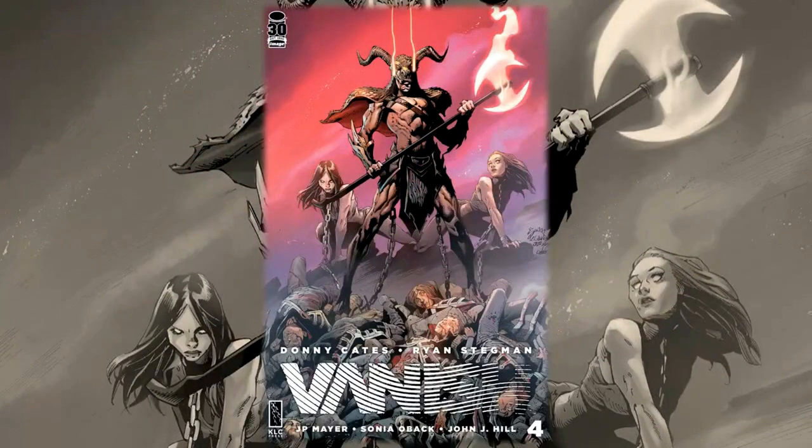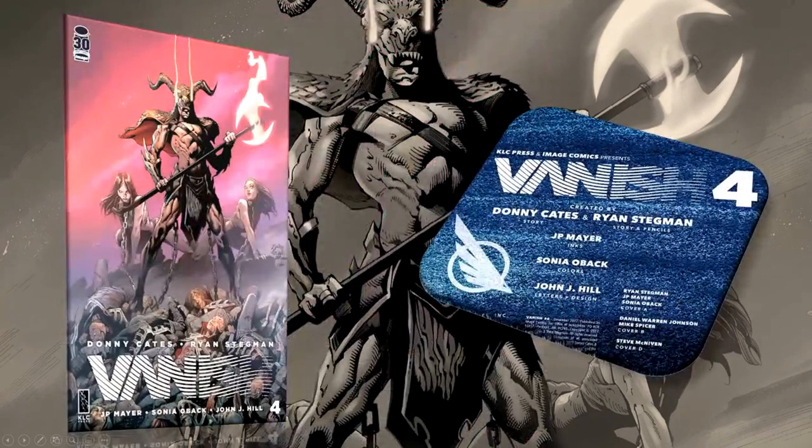Hello everyone, Daniel here from the Next Issue Podcast. On today's video I'll be doing a review for Vanish number four, a book from Image Comics and the completion of the first arc of Vanish. The creative team: created by Donny Cates and Ryan Stegman, with inks by JP Mayer, Sonia Oback on colors, and John J. Hill on letters. There are multiple covers — one by Daniel Warren Johnson and one by Steve McNiven, as well as the normal variant.